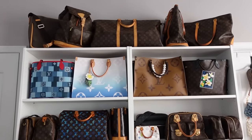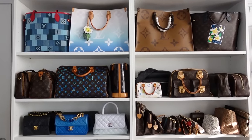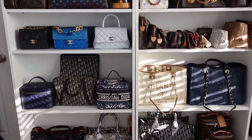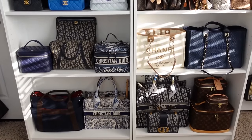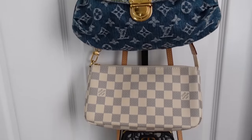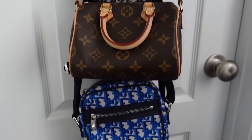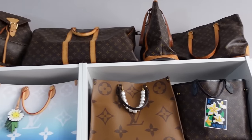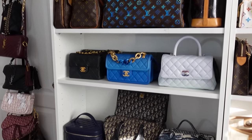Hi everyone, welcome back to my channel. Today I have a very exciting video for you. I am finally going to show you my entire bag collection. This is over an hour of going through every single bag in my collection. I will be separating it by brands and timestamping everything. So go ahead and get a seat, get a drink, get a snack, get comfortable because we are going to be going through every single bag I own. It's going to be long, but it's going to be fun.